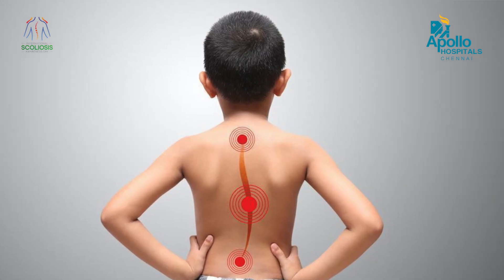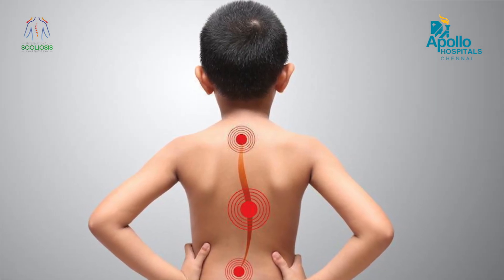Scoliosis is nothing but a sideways curvature of your spine, simply called a bent spine, and it's a very common spine problem that affects our children. Children with cerebral palsy, muscular dystrophy, and those with birth, bone, or gene defects can develop scoliosis as they grow. But if you look at most cases of childhood scoliosis, the cause is still unknown.